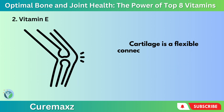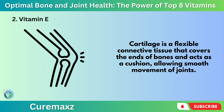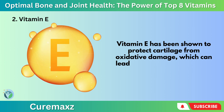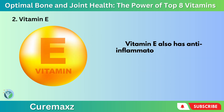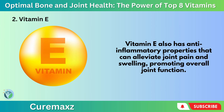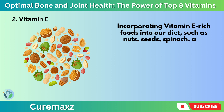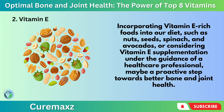Cartilage is a flexible connective tissue that covers the ends of bones and acts as a cushion, allowing smooth movement of joints. Vitamin E has been shown to protect cartilage from oxidative damage, which can lead to cartilage degradation and joint inflammation. Vitamin E also has anti-inflammatory properties that can alleviate joint pain and swelling, promoting overall joint function. Incorporating Vitamin E-rich foods such as nuts, seeds, spinach, and avocados, or considering Vitamin E supplementation under the guidance of a healthcare professional, may be a proactive step toward better bone and joint health.